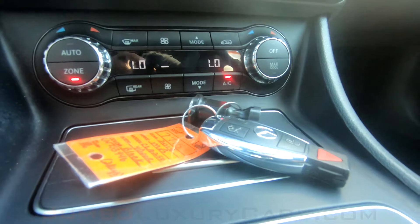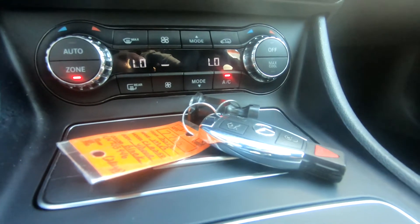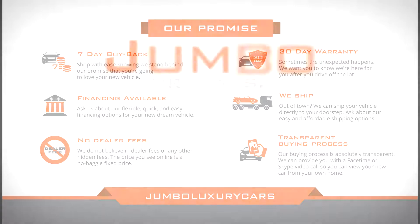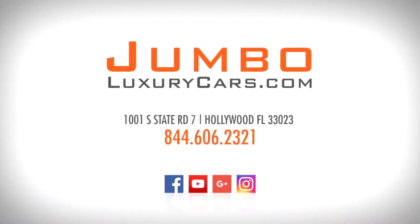This vehicle comes with two sets of keys. Thank you for watching. If you have any questions about this vehicle, please don't hesitate to contact us — it'll be a pleasure to assist you.